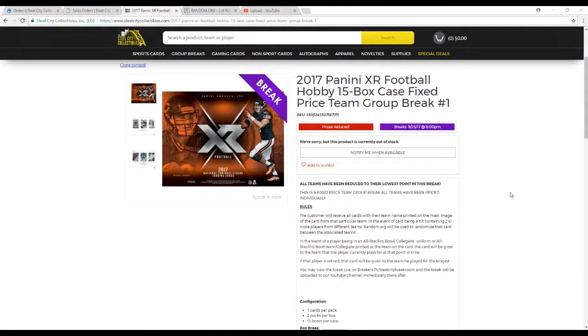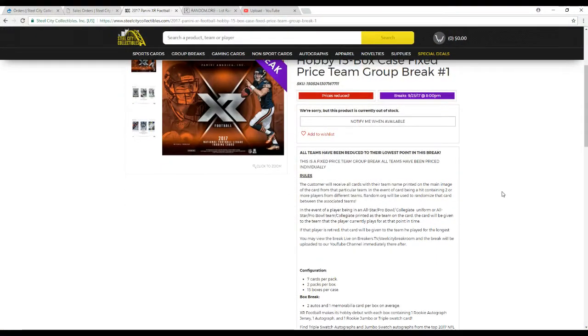Let's go over the rules real quick. All teams are priced individually. You're going to receive all cards with the team name, print, and the main image of the card. In the event of any duels or triples being pulled, we'll use Random.org to randomize between those teams. In the event of any All-Star Pro Bowl cards or collegiate getting pulled, we'll give it to the team they played for now or the team they played for the longest if there is no team on the card at all. Four team cards per box, 15 boxes in a case, three hits per box. We're going to see 45 hits in this break.